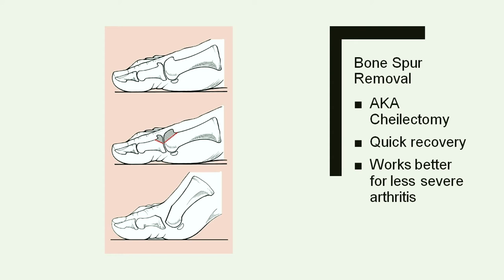We try all these things preoperatively, but if they don't work there are surgeries available for big toe arthritis. The quickest recovery and easiest surgery would be what's called a cheilectomy, or bone spur removal. You're essentially taking off the area with the worst arthritis on the top of the joint and removing that bone spur, which helps get your motion back and is really good at relieving pain — as long as the arthritis isn't really bad.